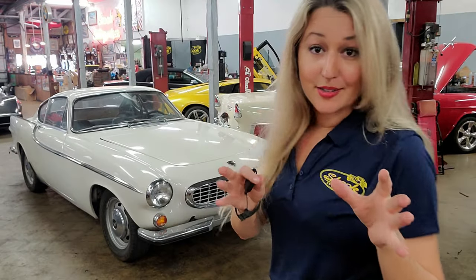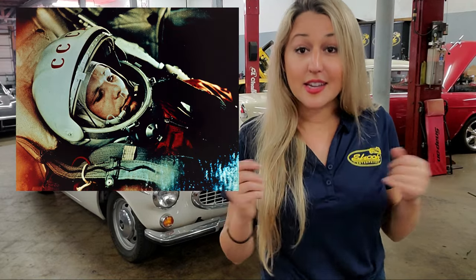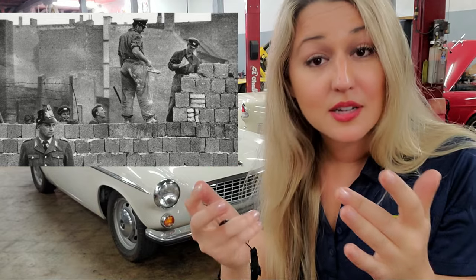As always, I like to paint a little picture of the times when a car comes out, and sadly what I'm about to say feels very pertinent right now. It's 1961: the Cold War is still waging on, JFK has just been sworn as president, followed by the failed Bay of Pigs attempt to overthrow Castro, Russia has just put the first man into space, and the initial concrete components of the Berlin Wall have just been erected.